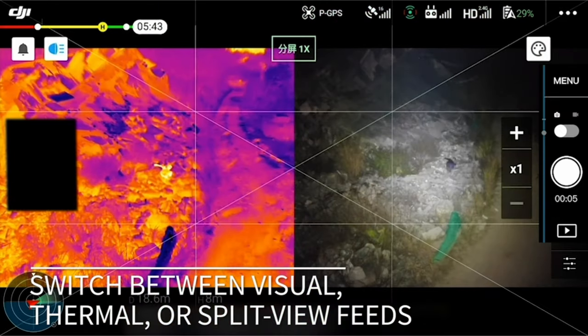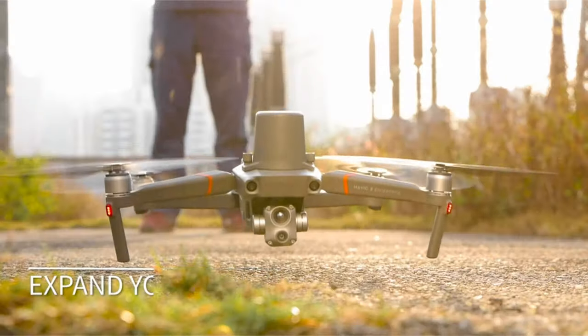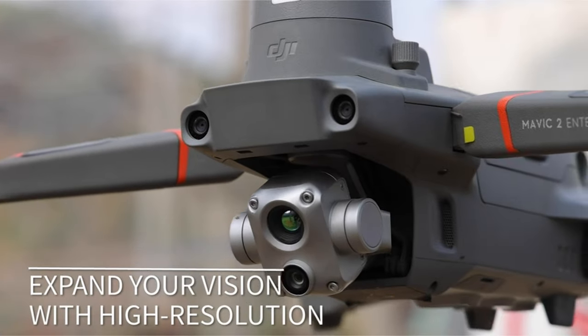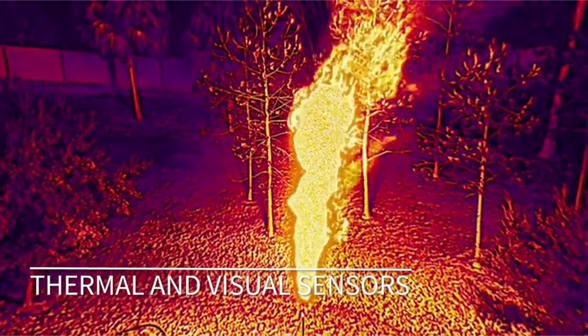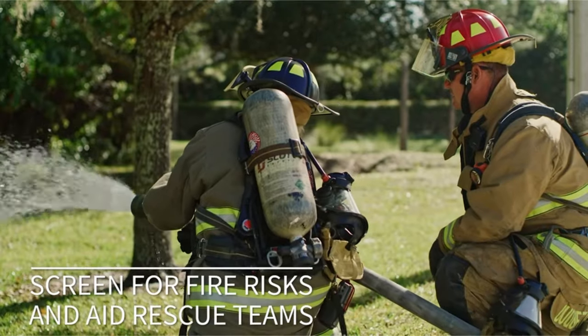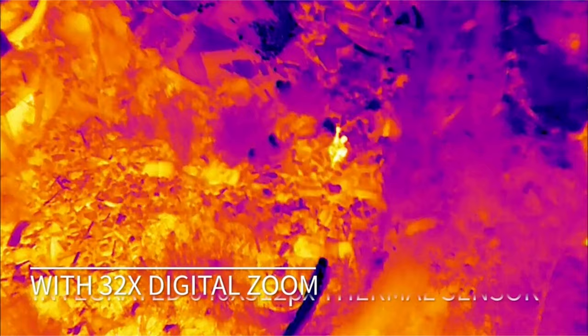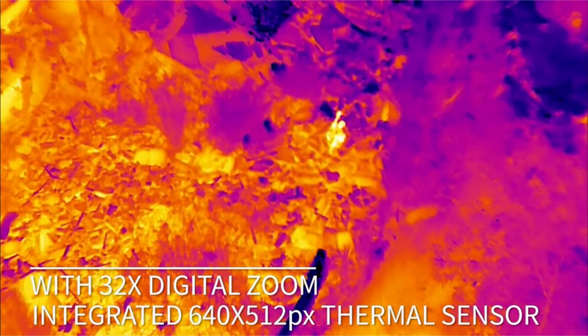Dual vision allows you to easily switch between visual, thermal, and split-view streams. Furthermore, the bundle includes DJI Care Enterprise Basic, which provides two replacement options within the first year of activation, priced at $520 for the first replacement and $580 for the second, ensuring peace of mind and cost-effective maintenance.